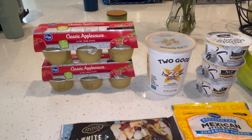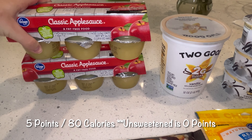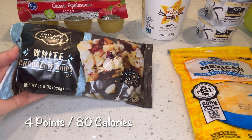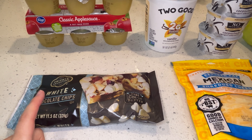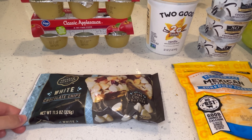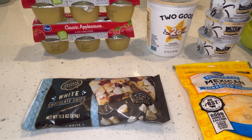So first up from Kroger, I got two packages of the classic applesauce. A package of white chocolate chips. I like to use these for desserts just to have a few, or I will melt them and drizzle them onto like some protein granola butter balls, or any other snacks — just to give it like a sweet treat.